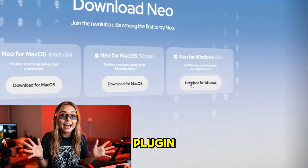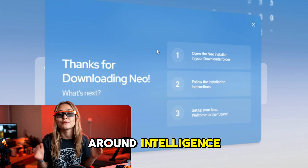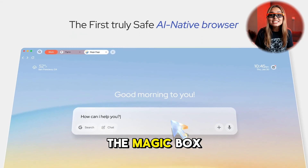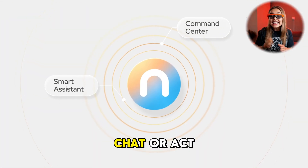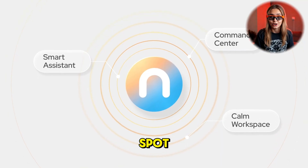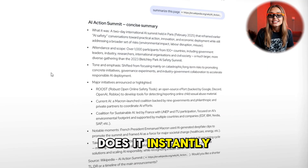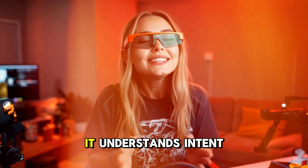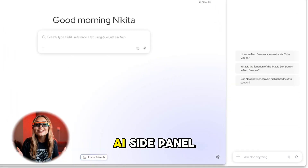Neo is different. It's not a plugin — it's a total rebuild, a browser designed around intelligence from the ground up. The moment you open Neo, you feel it. The magic box replaces the usual search bar — you can search, navigate, chat, or act all in one spot. Type 'summarize this page' and Neo does it instantly. Type 'draft a reply in a friendly tone' and it writes it for you. It understands intent, not just text.